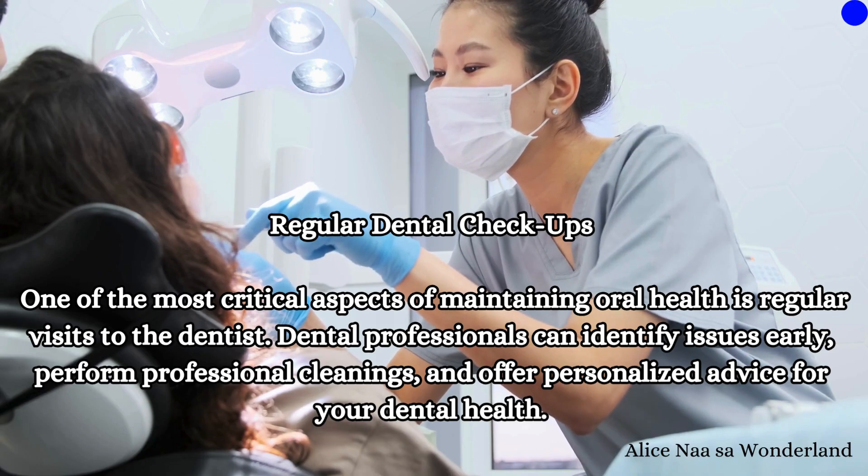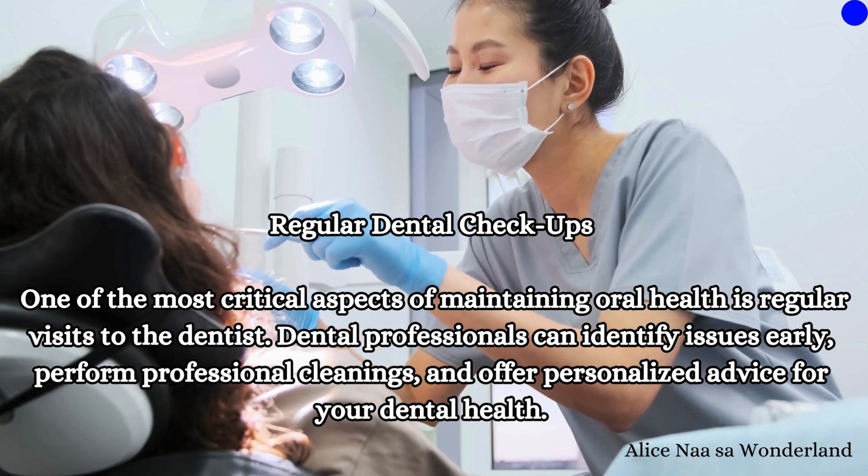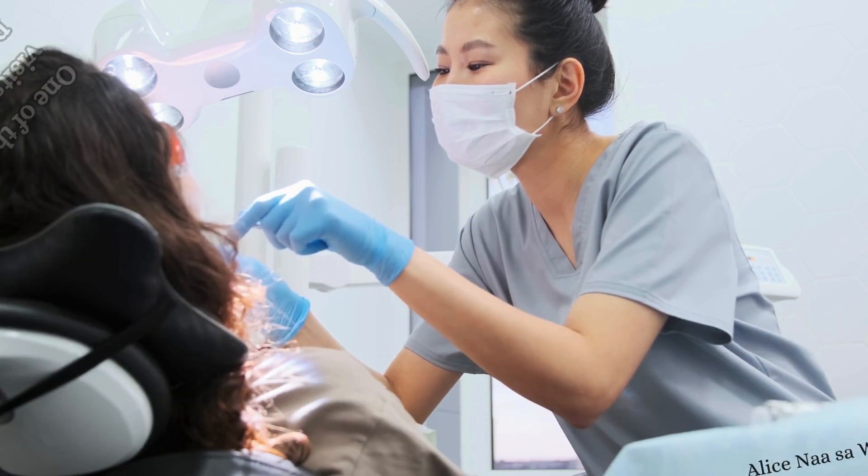Regular dental checkups: One of the most critical aspects of maintaining oral health is regular visits to the dentist. Dental professionals can identify issues early, perform professional cleanings, and offer personalized advice for your dental health.